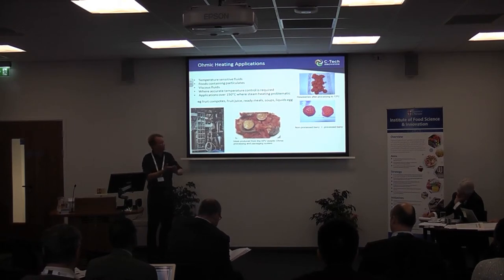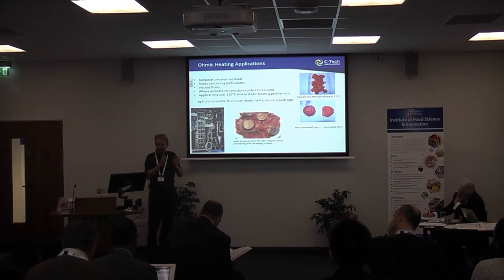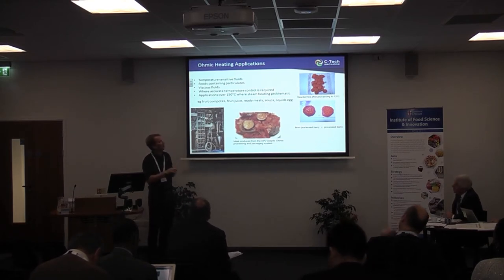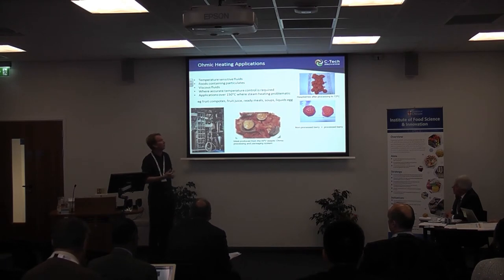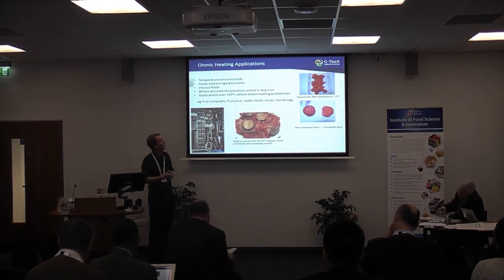You can retain very good structure with ohmic heating, so it's very good for temperature-sensitive fluids where you don't want a hot surface causing degradation or colour change. It's also good for particulates since the whole liquid goes through. Ohmic heating is very controllable — you can switch power on very quickly. Above 150°C, where high-pressure steam is difficult to handle on site, ohmic heating is very useful for those high-temperature applications.